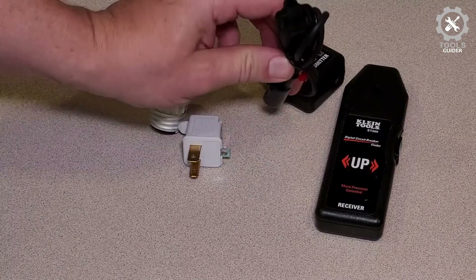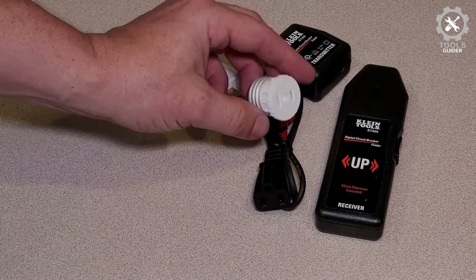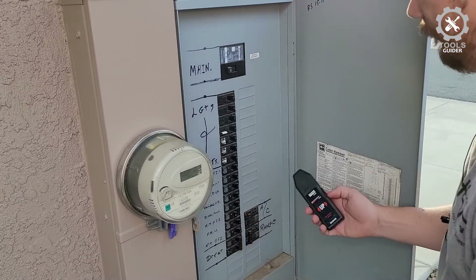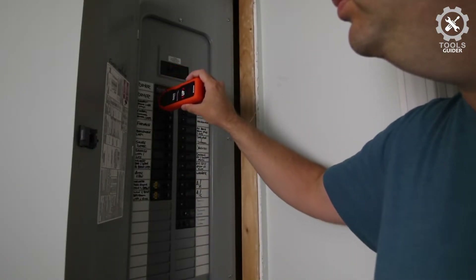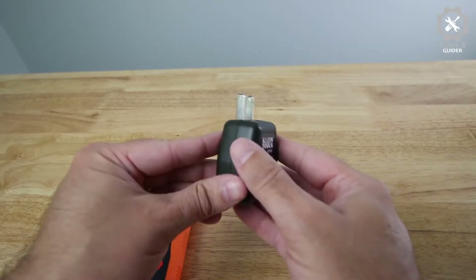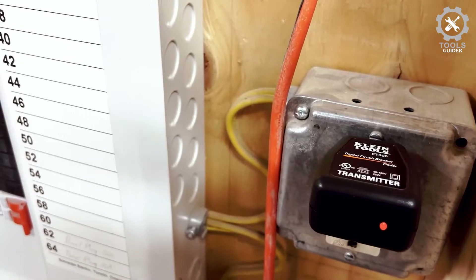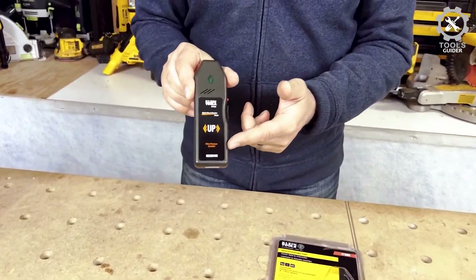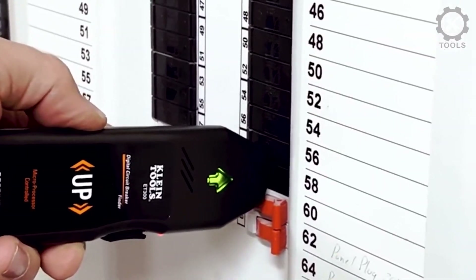The flashing arrow on this circuit tracer provides an easy way to identify the circuit, and the transmitter can operate at distances up to 1,000 feet. This circuit tracer also features an auto-off feature to ensure the battery lasts as long as possible. You can even get a compatible accessory kit, including alligator clips and a light socket adapter. You also won't have to turn the power off to use it, though it won't work with voltages over 120 volts.